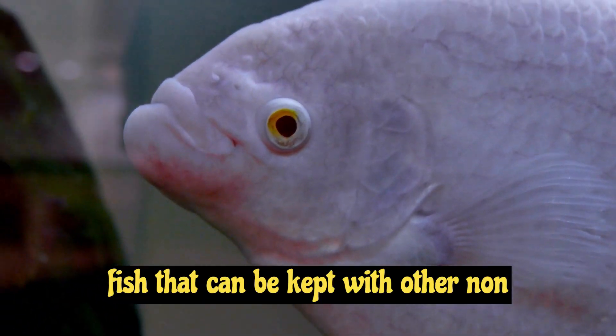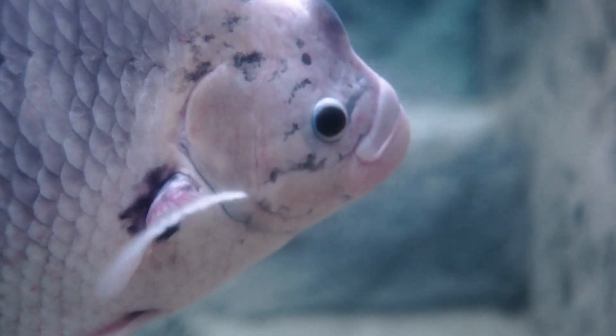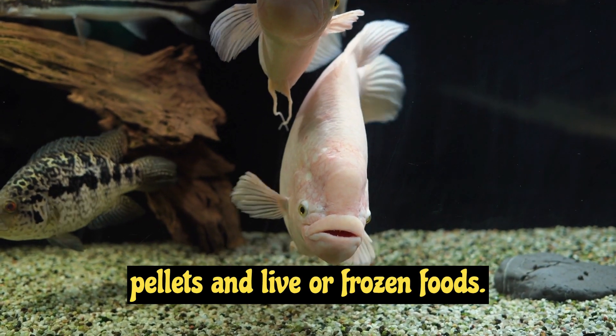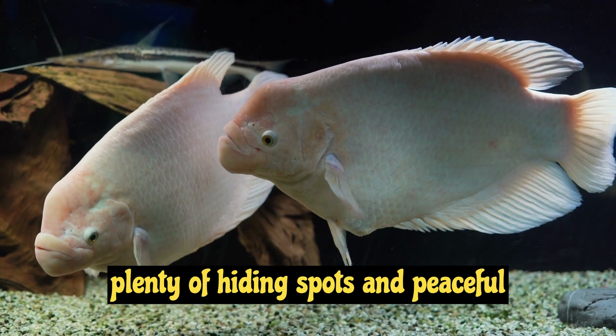Gouramis are peaceful fish that can be kept with other non-aggressive species, making them a great addition to any community tank. Gouramis are omnivores and will eat a variety of foods, including flake food, pellets, and live or frozen foods. They prefer a heavily planted tank with plenty of hiding spots and peaceful companions.